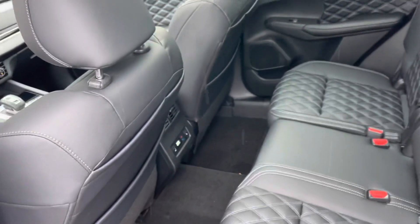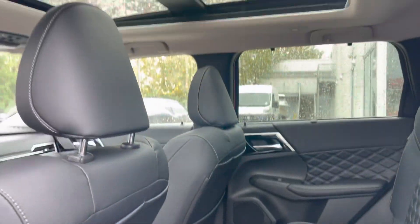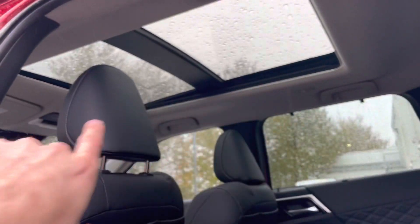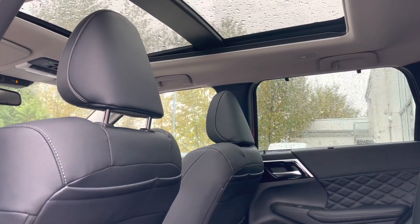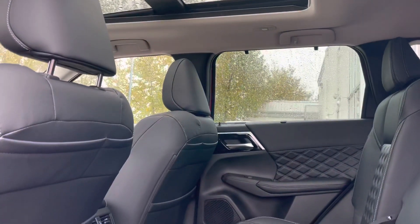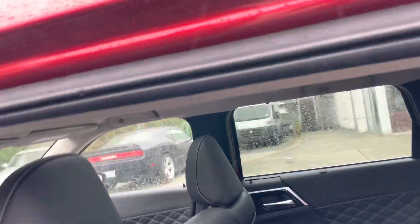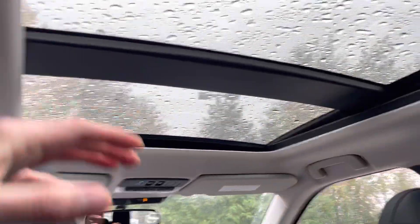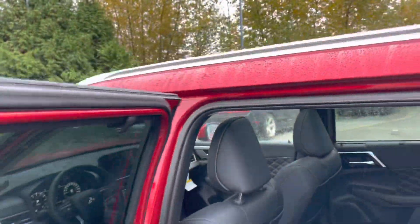The third thing is the large panoramic sunroof with a sunshade. Look how big this thing is — it does have a sunshade as well. It's perfect for the entire cabin, but especially visible from the second row, providing that open-air feel. When I hop into the second row as a passenger, the view opens up and gives you this open feel. I like it a lot.